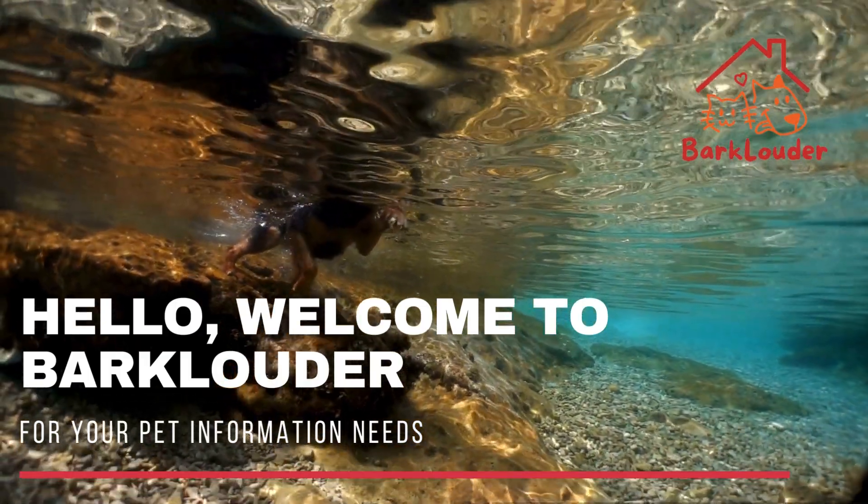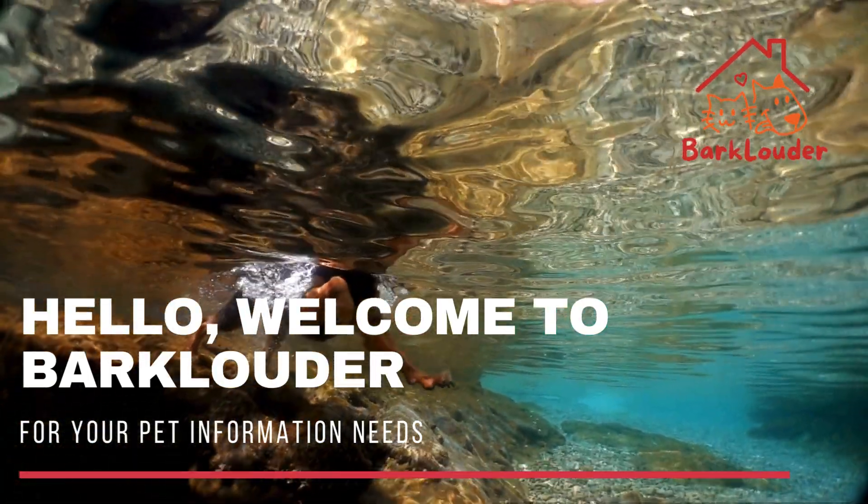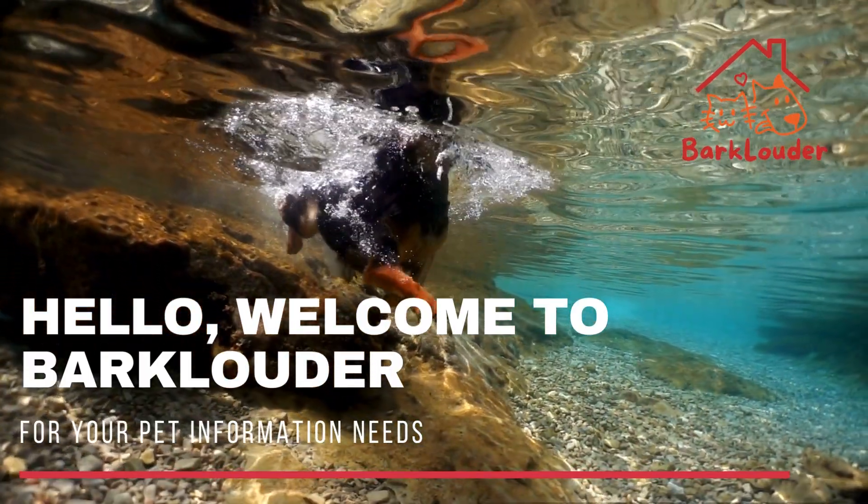Hello, welcome to Bark Louder. Thanks for your visit today. We're always here for your pet information needs.